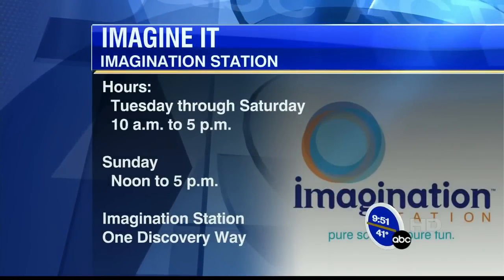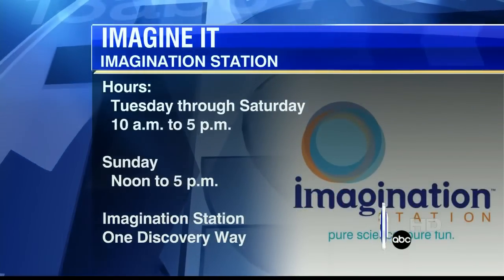If you'd like to check out any of the experiments, Carl and the team are down there doing live experiments throughout the day. Today is Saturday, so Lucas County residents 12 and under are getting in free. We have Sesame Street — Elmo's around, come down and check it out. That's going to do it for this week's Imagine It. If you'd like to go down to the Imagination Station, they are open today and tomorrow. Carl, thanks so much for coming in. From there, we're going to toss it over to Joe — he's got sports.